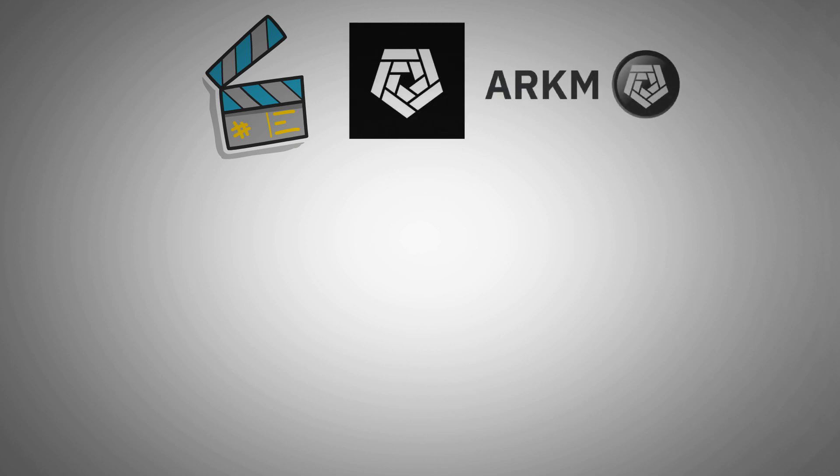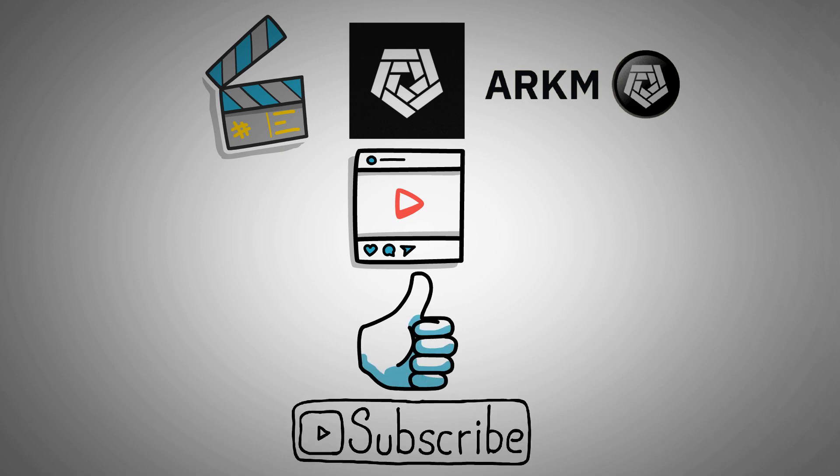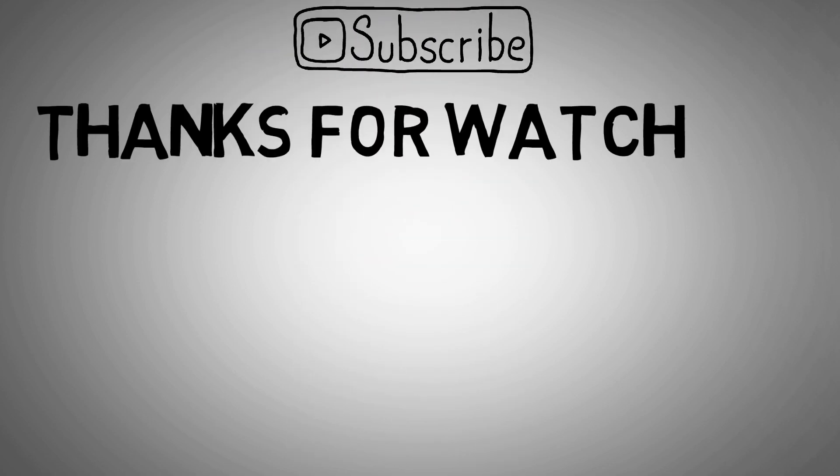That's the end of the video covering everything about ARKM and its token. If you found the content helpful, don't forget to give this video a like and subscribe to our channel for more content like this. Thanks for watching and see you in the next video.